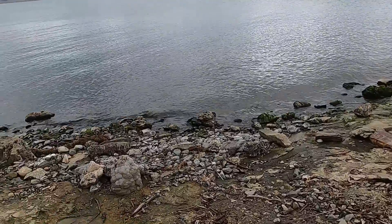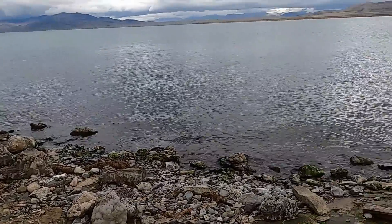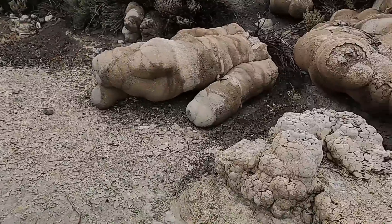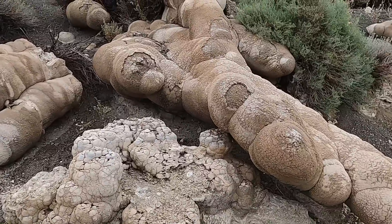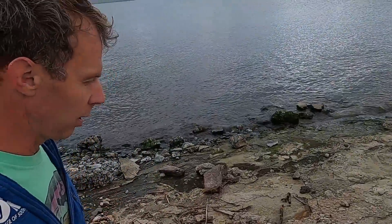Definitely worthwhile if you're in the area around Reno — take an hour or so drive up here to Pyramid Lake, check out the shorelines, and check out the bizarre tufa deposits left from Lake Lahontan. Thanks again for joining me — I appreciate you tagging along on this little adventure.